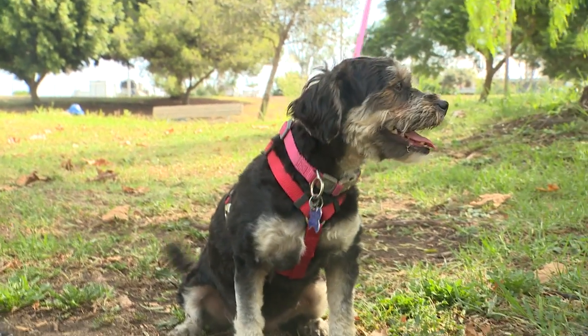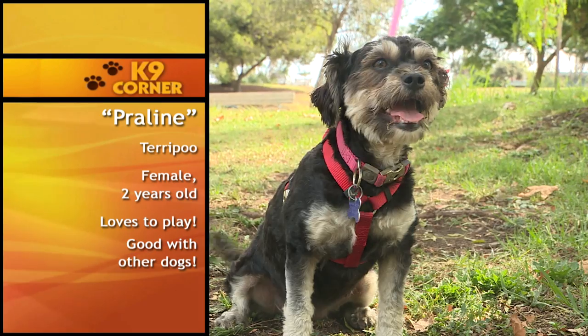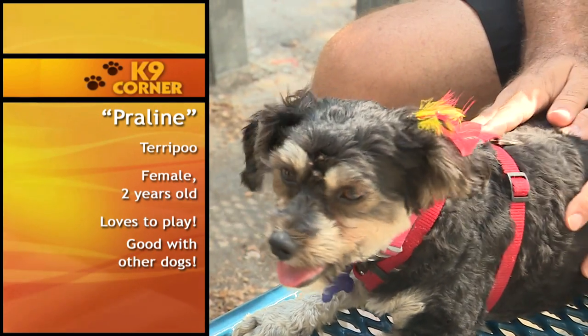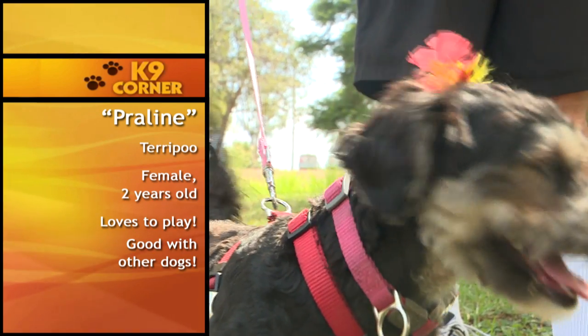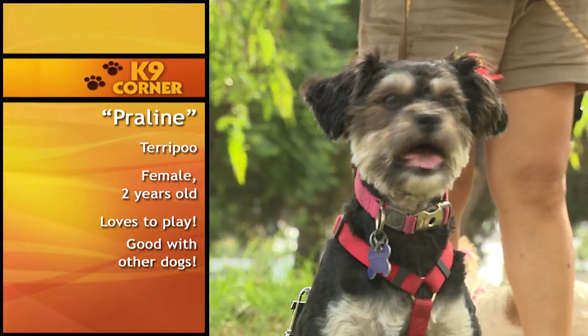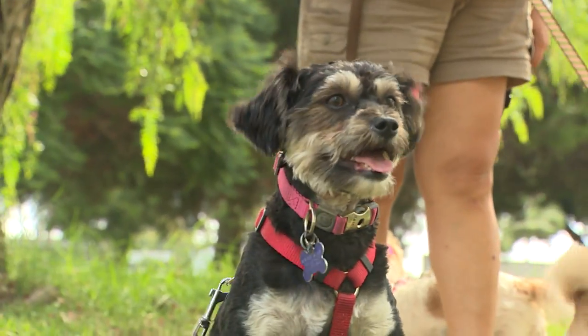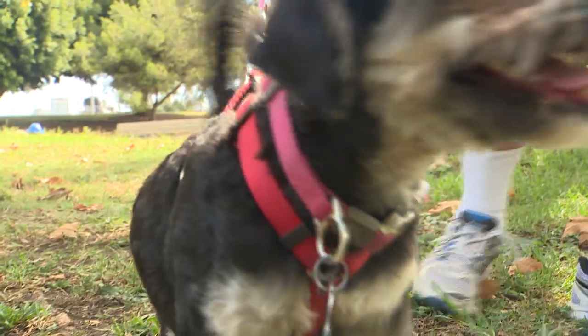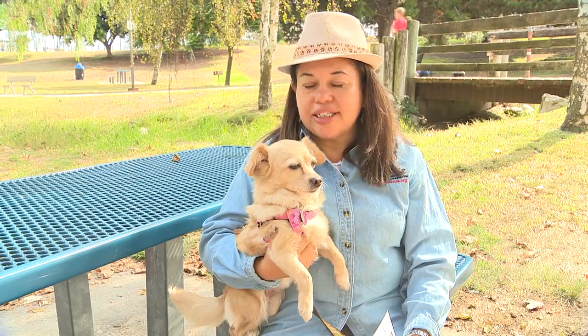Here we have Praline. She is a Terri Poo, two and a half years old, and she's very lovable and very playful. High energy though, but she likes to be able to run around with the other dogs. She would be good in a home with other dogs or without other dogs. She just loves to be touched and she's very affectionate, as you can see.